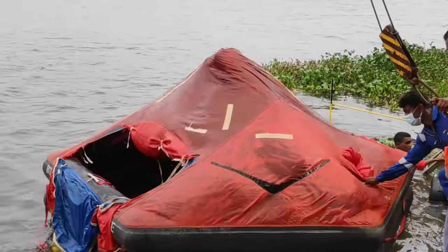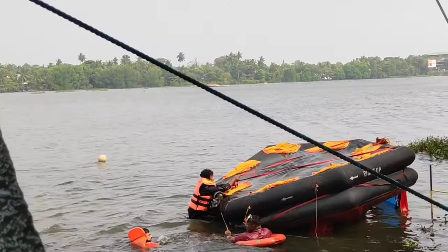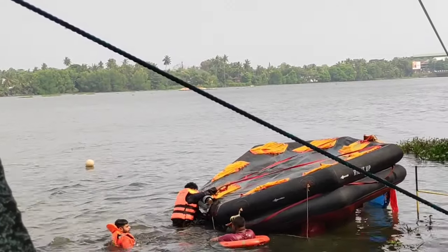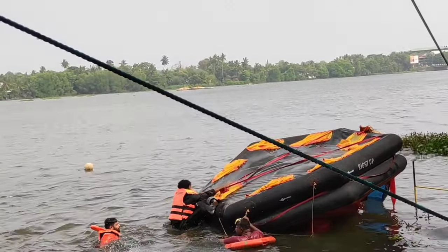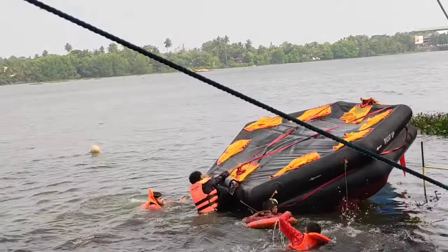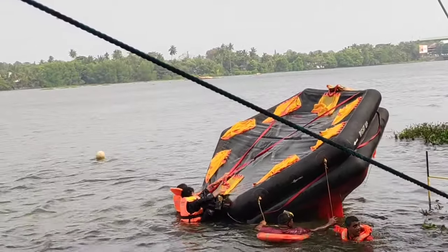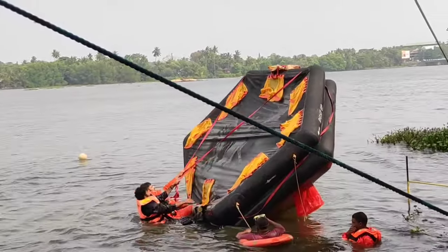This is what we call a life raft. As you can see it's already inflated. We have to practice how to bring the life raft to an upright position if it is capsized. Two people can do it easily here, but in a real situation in the middle of the sea with swell and wind it is not that easy. That's why every seafarer should refresh their training every five years.